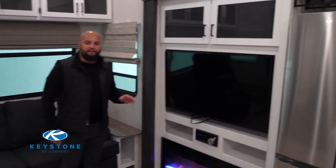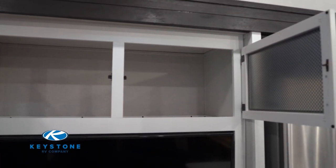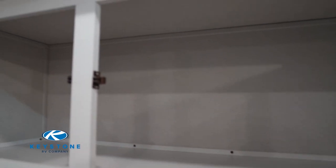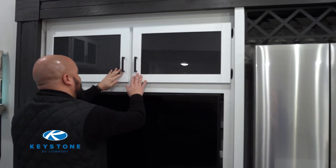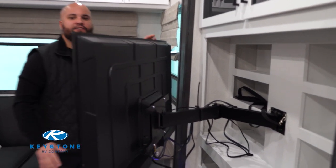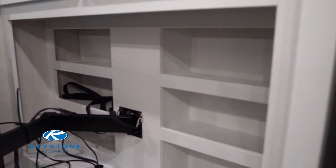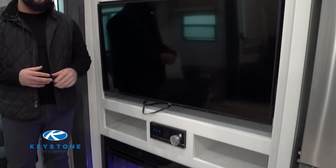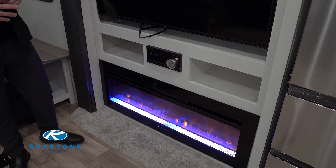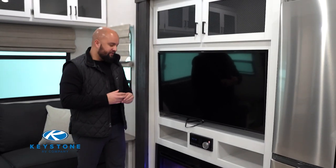We're going to start with the awesome entertainment center. You do have two big overhead cabinets here, which is really nice to put your movies or whatever you need. One thing to point out is this storage behind the swivel television — nice hidden storage where you can put snacks from the kids, anything you don't want guests to see, and close that TV right on top. You also have your Furion Bluetooth stereo that plays CDs and DVDs, with two zones — interior and exterior — so mom can watch TV inside and dad can listen to music outside.